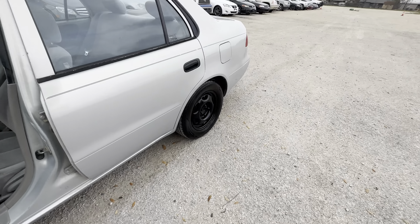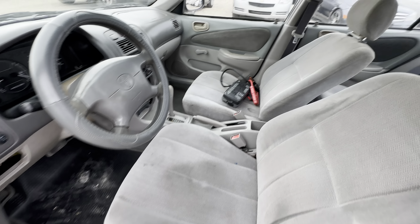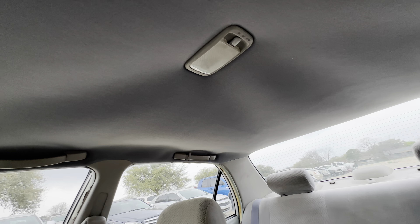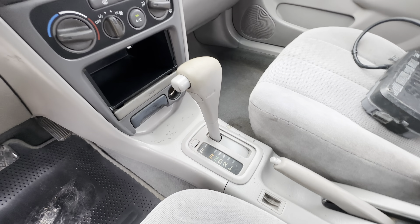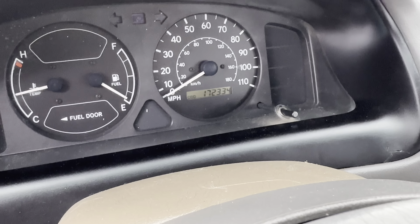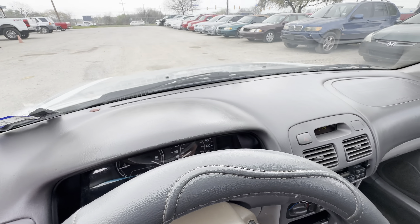On the interior, gray cloth. Back looks good. Headliner looks good. Automatic. AC is blowing really cold. 172,000 miles. Dash also looks good.